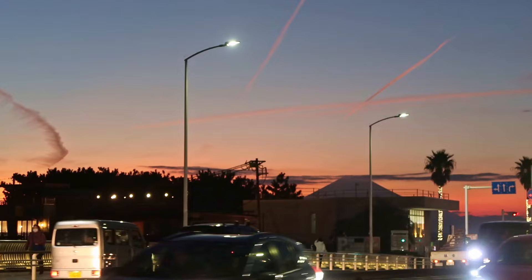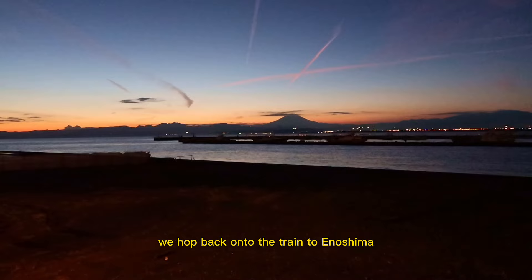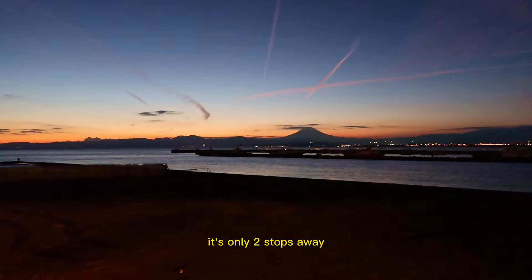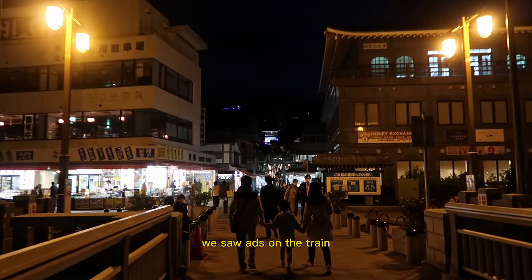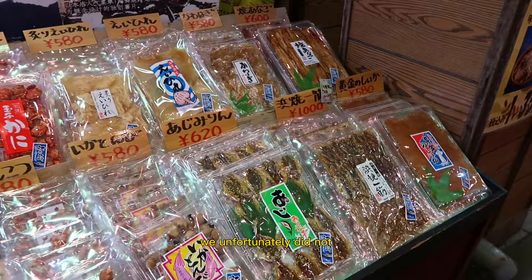After we got our photos, we hopped back onto the train to Enoshima. It's only two stops away and it connects to Enoshima Island. They're having their annual winter illumination through mid-February, and we saw ads on the train so we decided to pay a visit. Enoshima Island itself has lots of attractions worth exploring if you have the time — we unfortunately did not.